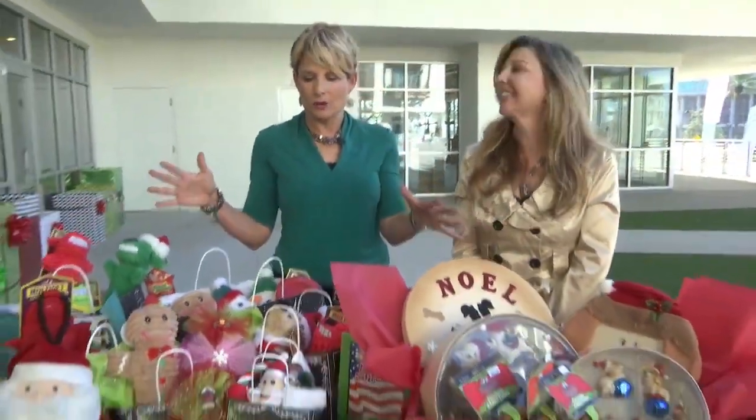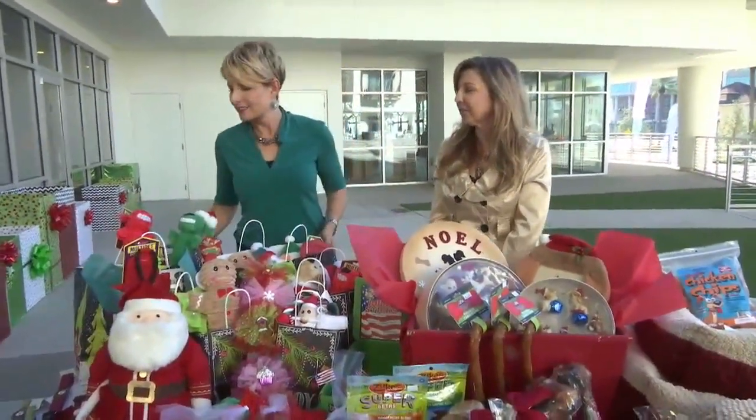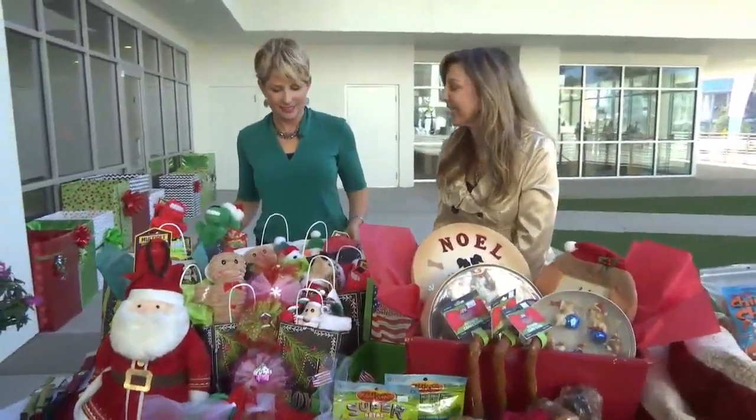We met a few earlier and we'll meet some more in a few seconds, but let's talk about all of these amazing gifts, because we love our pets and we should show them at Christmas time, shouldn't we? Absolutely — they love us all year long, we want to give back something to them.